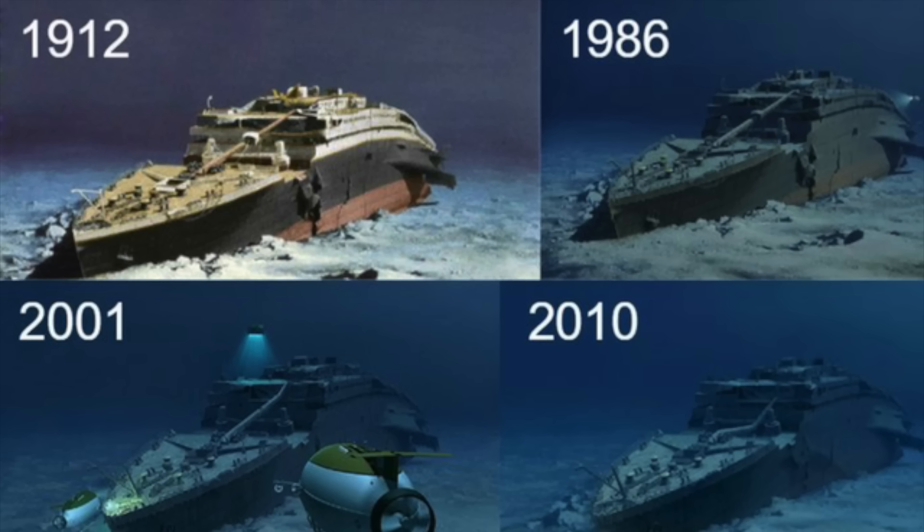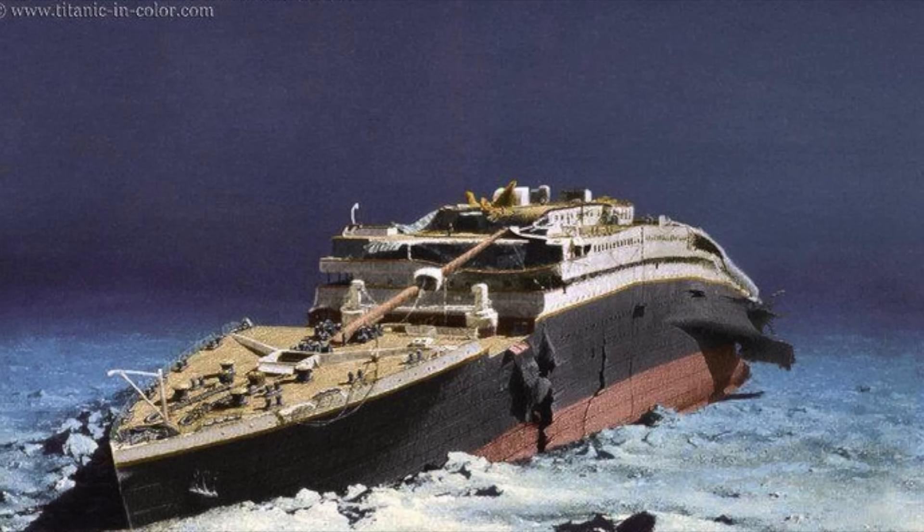In this video I'm going to be discussing the current state of the Titanic wreck, the deterioration process, where it is now, what is the difference from 1985, and where it's going in the future — because I've been told it is going to be completely unrecognizable by 2037.